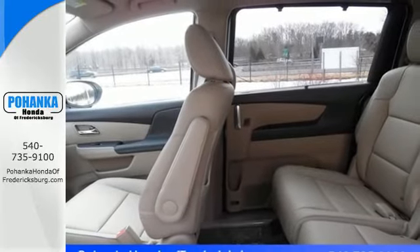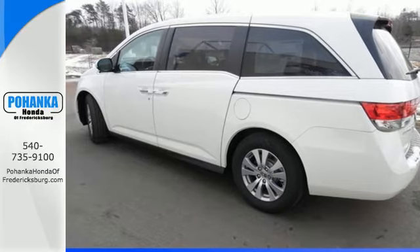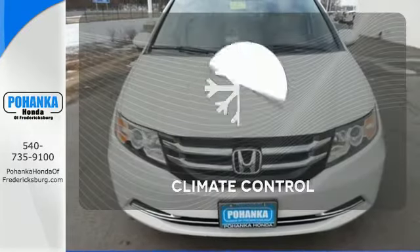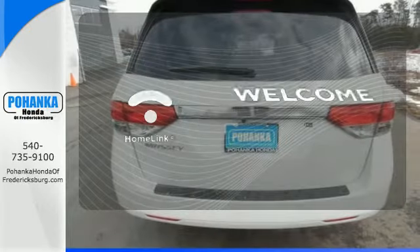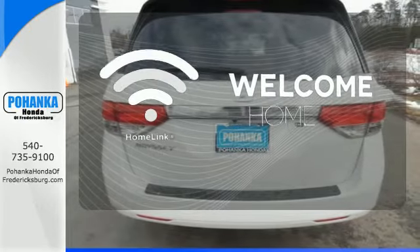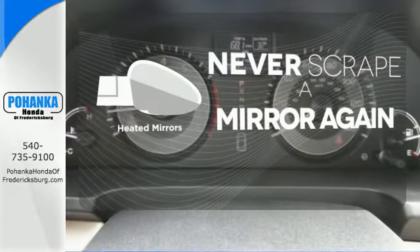And most importantly, peace of mind comes with the rear-view camera, smart vent front side airbags, and vehicle stability assist. Select the perfect temperature with the climate control. Program garage door openers, gates, and lighting systems with HomeLink. Heated mirrors means never worrying about ice obstructing your view.